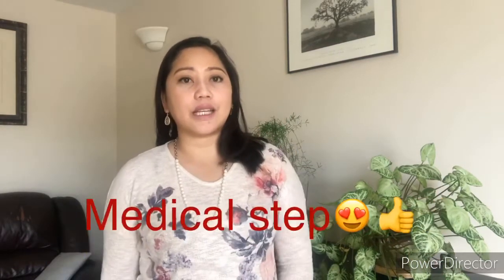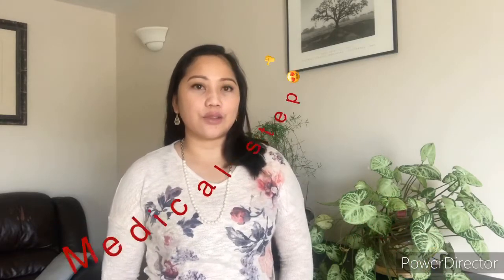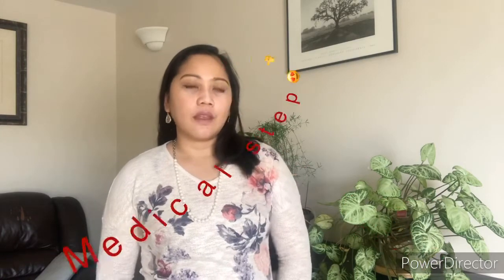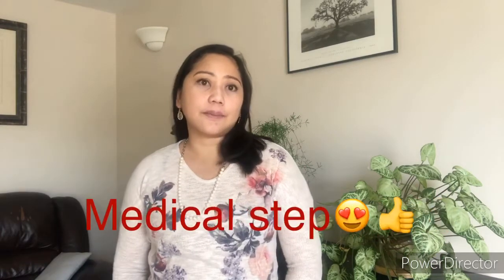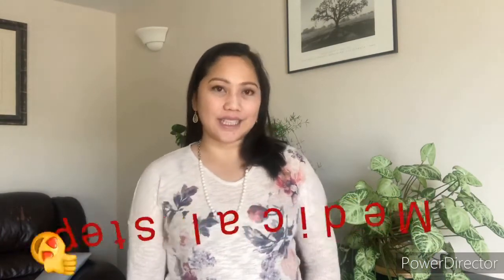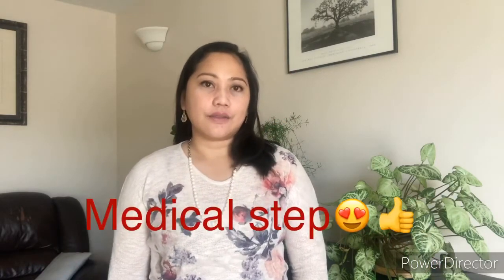We also could not bring any food inside the medical office, so just make sure you had your breakfast. You can only bring water. The lineup is really long. My husband did his medical here in Canada the first week of April.